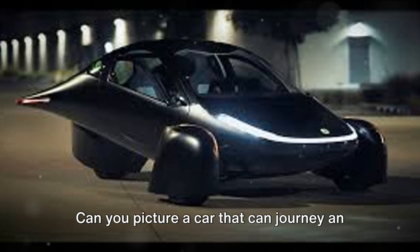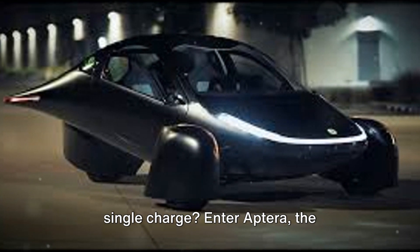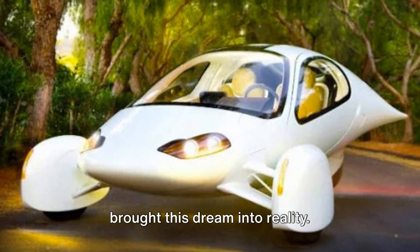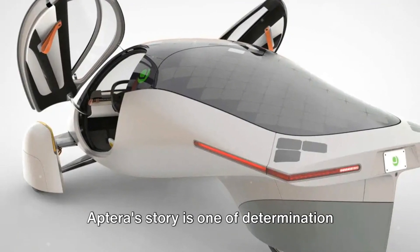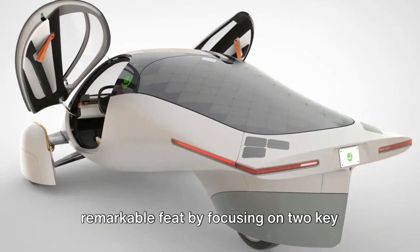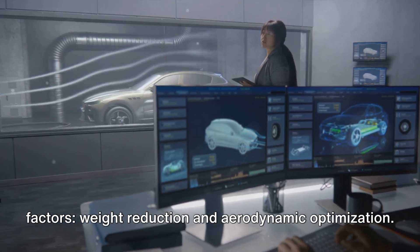Can you picture a car that can journey an impressive 1,600 kilometers on a single charge? Enter Aptera, the innovative American company that has brought this dream into reality. Aptera's story is one of determination and ingenuity. The company has accomplished this remarkable feat by focusing on two key factors: weight reduction and aerodynamic optimization.